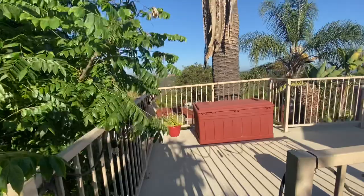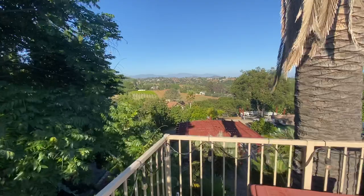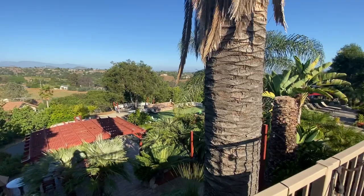From this upper area — this upper deck — we have really nice views of Fallbrook's Rolling Hills. You kind of look over different aspects of the property. I'll point those out in a minute.